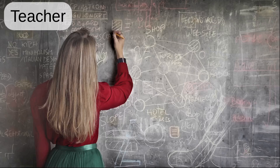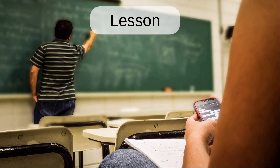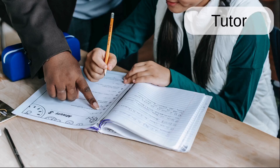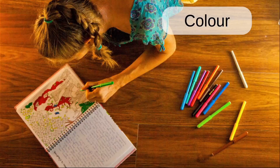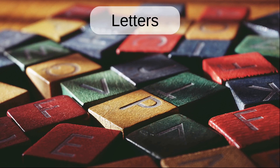School. Classroom. Teacher. Lesson. Class. Tutor. Color. Crayons. Notes. Letters. Numbers.